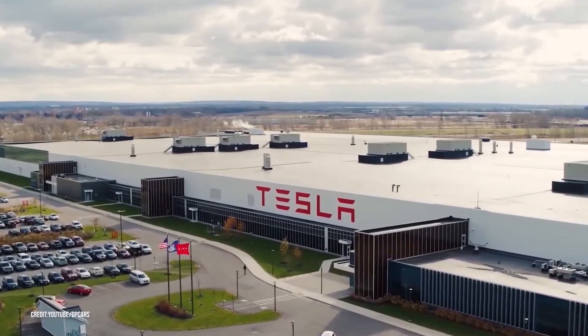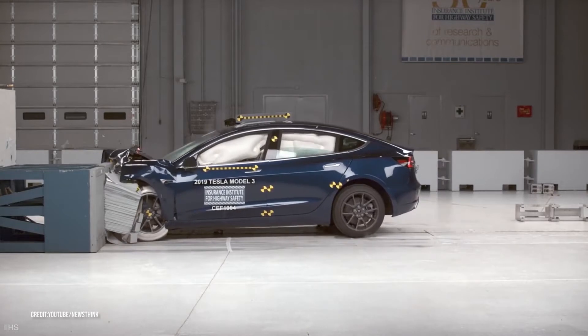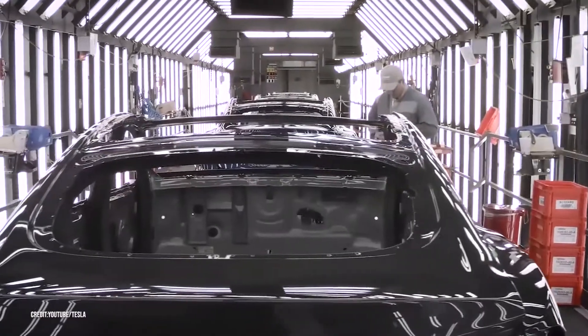Tesla has consistently received five-star ratings from companies that conduct crash tests, but how does it work so efficiently every time? That's what we're going to find out today.